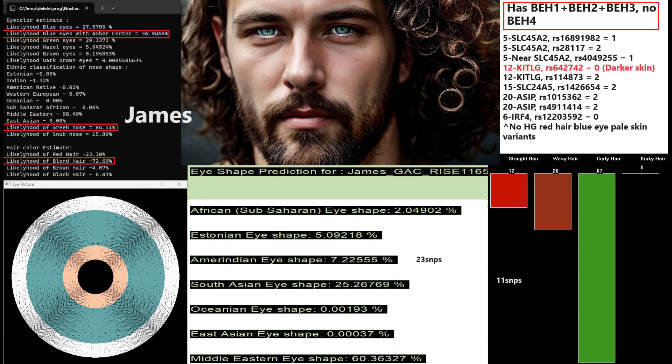Here is James. He also has blue eyes with an amber center, an even lighter shade than Alice. Greek-shaped nose, just like the other two, and blonde hair. He's predicted to have curly hair and Middle Eastern eye shape with the eye shape predictor tool. But Middle Eastern and European facial morphology look kind of the same — the only real difference is coloring, and his coloring is definitely very European.